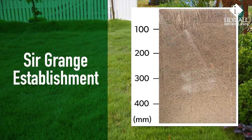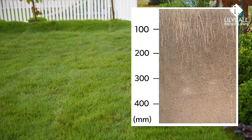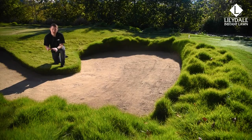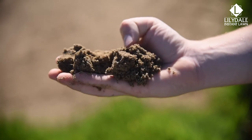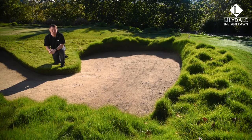Once Sagrain establishes a root system of 200 millimeters or more, it is extremely shade and drought tolerant. Sagrain requires a good sand or sandy loam base of at least 150 millimeters. In cooler climates, like Victoria, you can use a washed sand for fast establishment for the best chance of success.